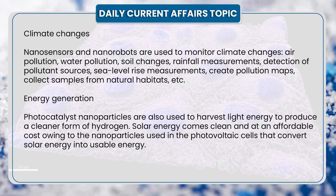2. Climate changes. Nanosensors and nanorobots are used to monitor climate changes like air pollution, water pollution, soil change, rainfall measurement, detection of pollutant sources, seawater level rise measurement, create pollution maps, and collect samples from natural habitats.